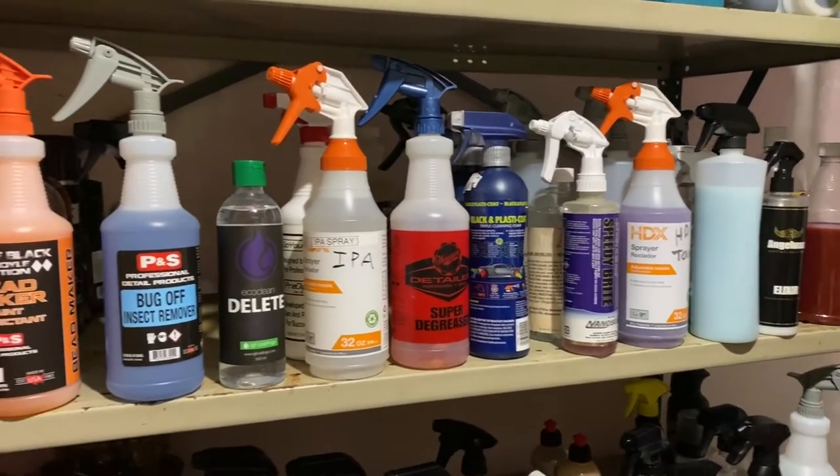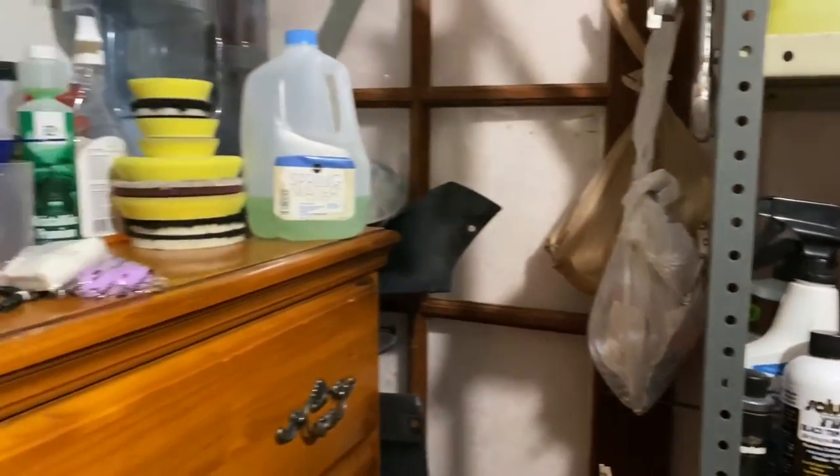Alright guys, so you saw some of the stuff I use for my detailing work that I do on the side. I always like trying new products, and some of them actually make it into my regular lineup. Some are just too expensive and not really worth it, but for now this is my setup and what I like to use. Alright guys, catch you in the next one — see ya!